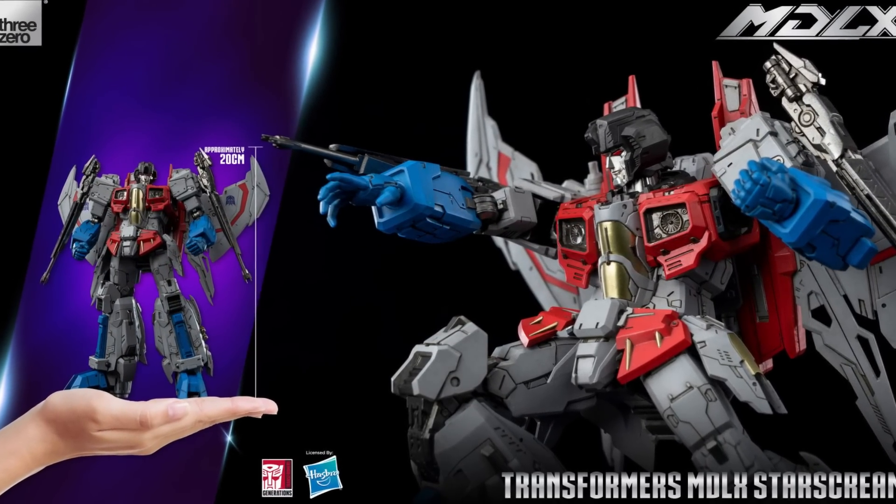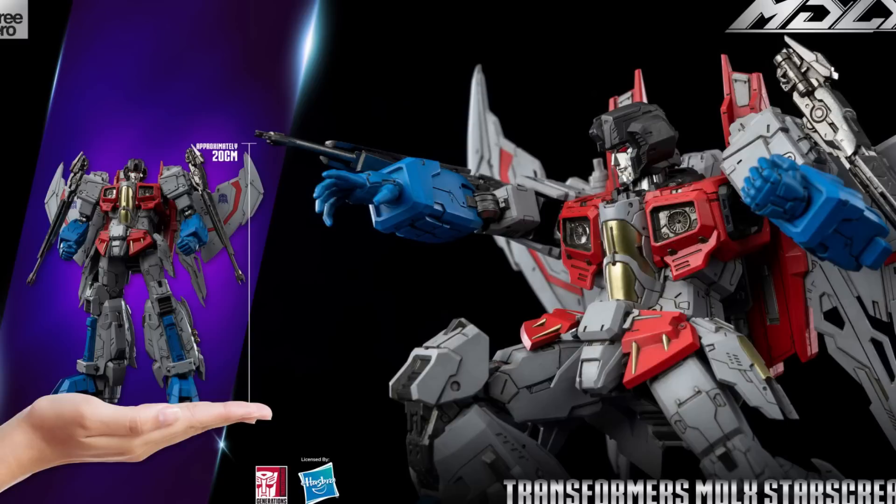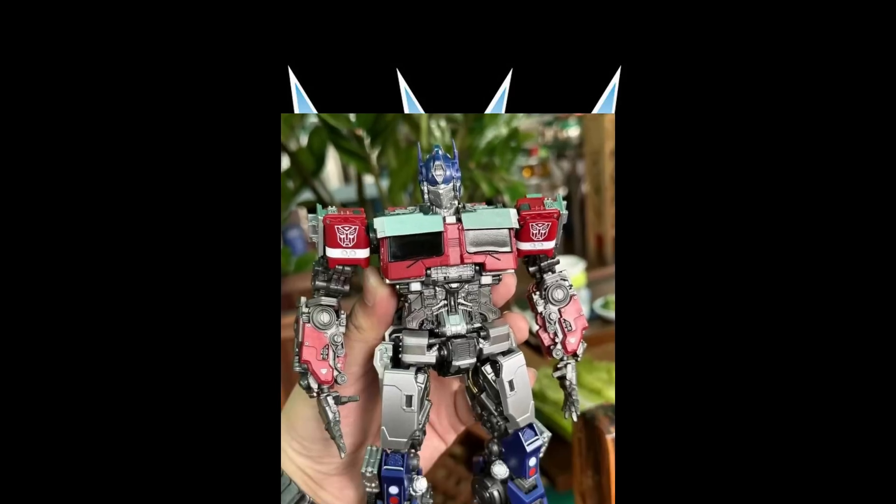We have seen 30MDLX and this is their Starscream — officially licensed, 7.8 inches tall. It's going to have all kinds of articulation, die-cast zinc alloy, engineering-grade plastics, an internal frame system with over 50 points of articulation, two interchangeable faces, one detachable back wing system, two detachable null ray cannons, two detachable 3-0 original design blades, and four pairs of interchangeable hands. All kinds of stuff coming with this — looks to be a pretty interesting release.